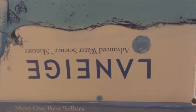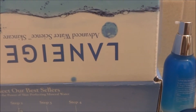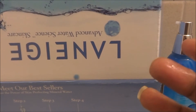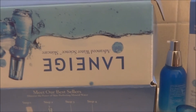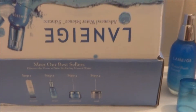Let me get a sample of the consistency — that's what it looks like. It's silky, it smells good. So I'll be testing this out and reviewing it on my blog.